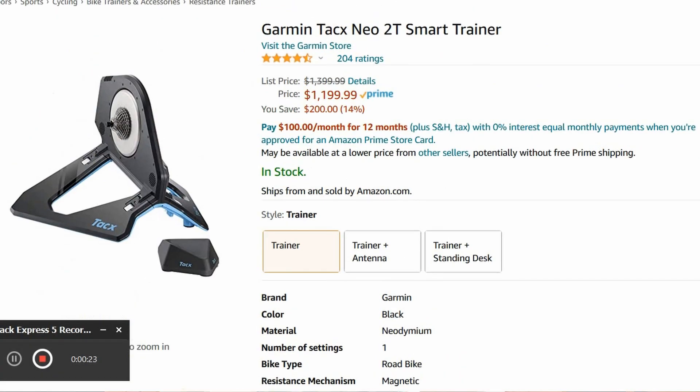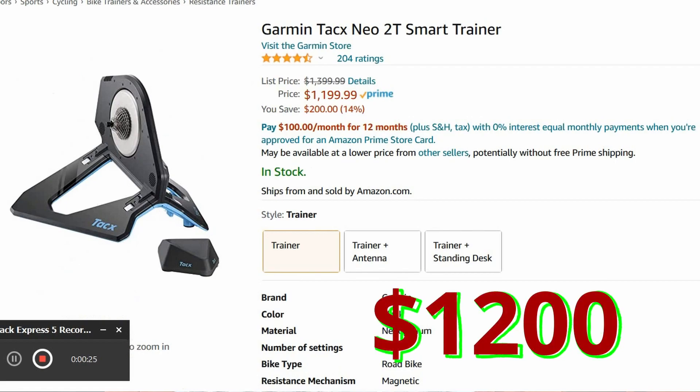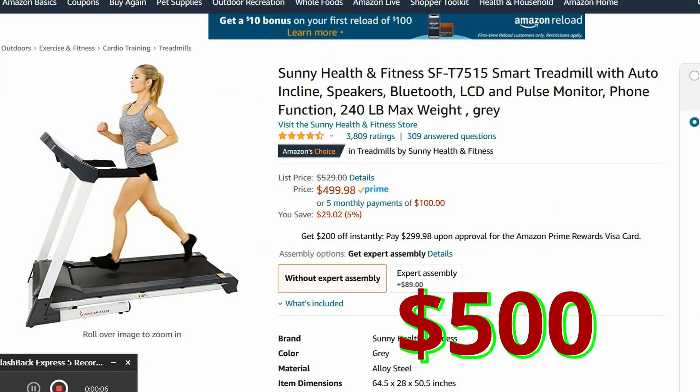For a bonus — if you want to do something really special for that special triathlete in your life, how about a smart trainer? This smart trainer hooks up with the game called Zwift. Check out this Tacx one right here for $1,200 — they're expensive but they're worth it. Also, how about a smart treadmill? They also hook into Zwift, and you can now run on the Zwift app. $500 for this one right here — it looks like a good one with great reviews.